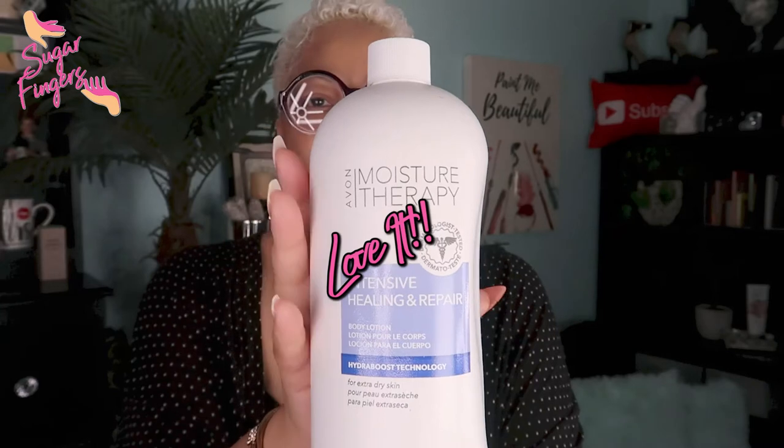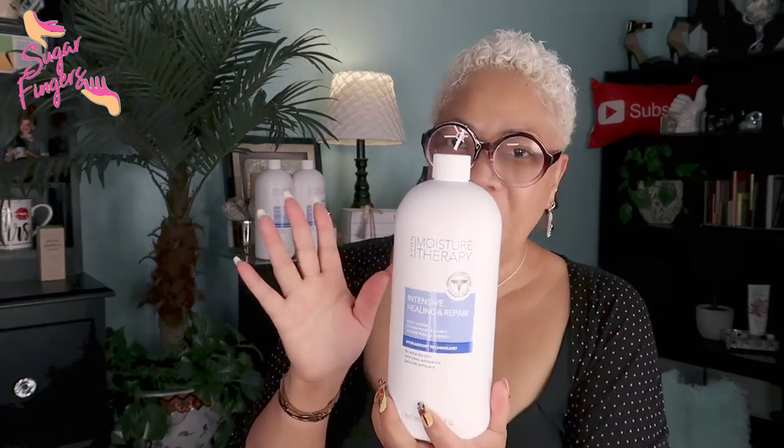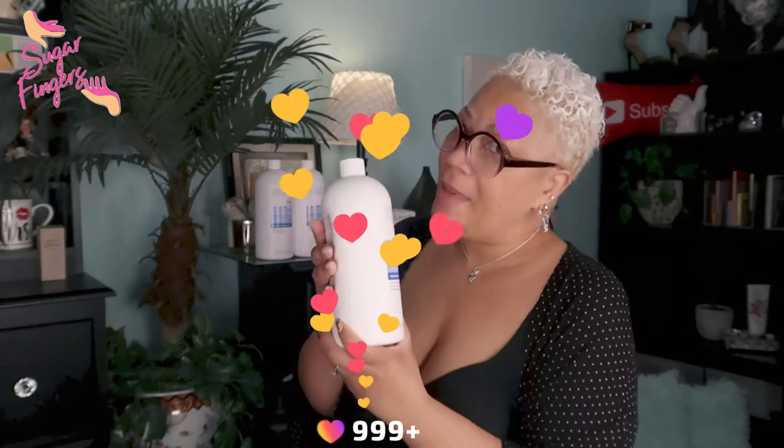Let me start with the things I think I ordered. My all-time favorite lotion is the Moisture Therapy Intensive Healing and Repair Body Lotion — it is so good. My daughter actually uses it as a face moisturizer. It's unscented, so I also use it as a base when I'm doing natural treatments. And lo and behold, I got one, two, three of those — my favorite lotion, the main one out of everything.